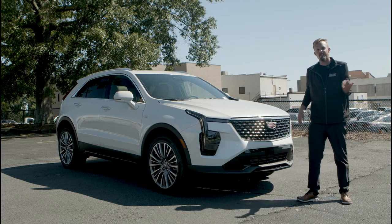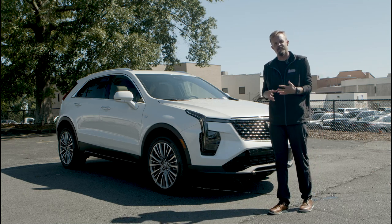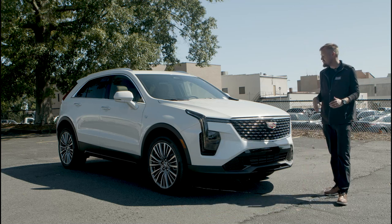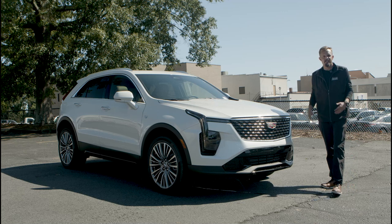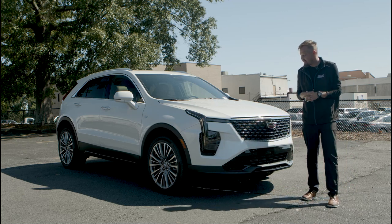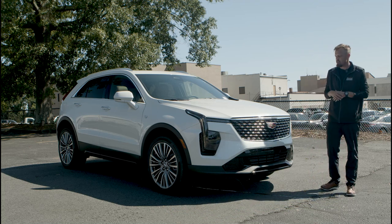These lights actually, if you step away from the vehicle for a time and come back closer with the keys in your pocket, the lights will greet you as you approach the vehicle — a really nice feature. Also, this is a completely redesigned front fascia on the exterior, which gives you more of an iconic classic look as you're driving down the road, and makes the XT4 really stand out amongst the crowd.